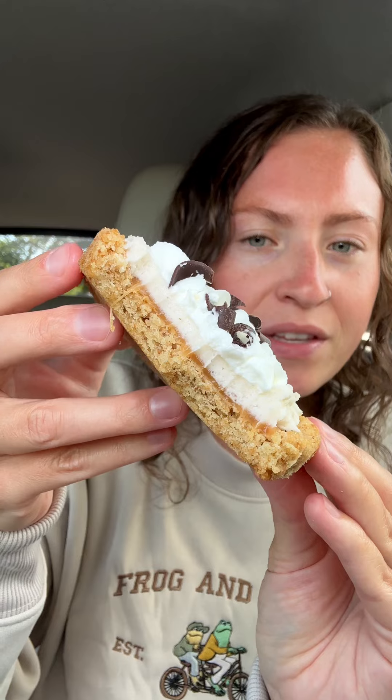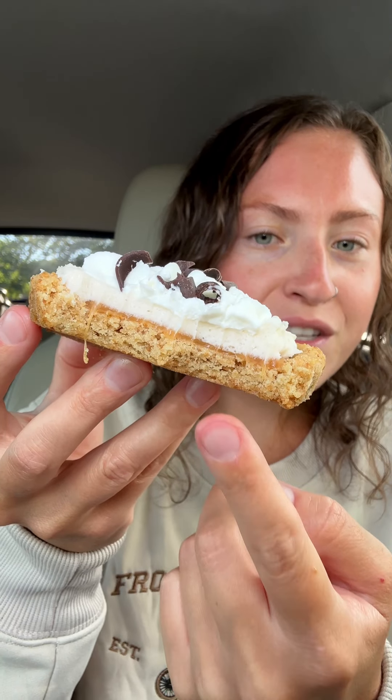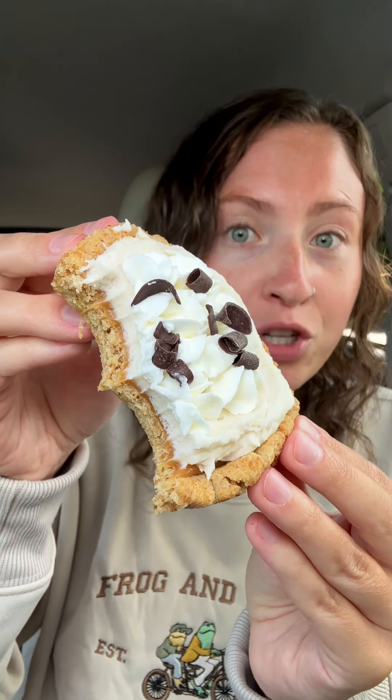Another great thing about this is how many layers of different textures there are. The cookie crust is soft and chewy, the caramel is dense but soft, and the banana buttercream isn't too whippy to get lost with all the whipped cream on top.